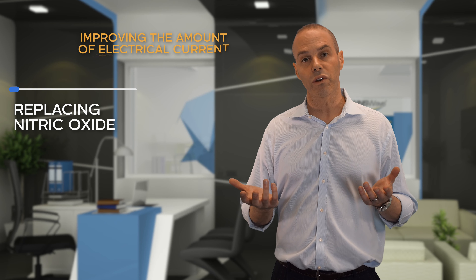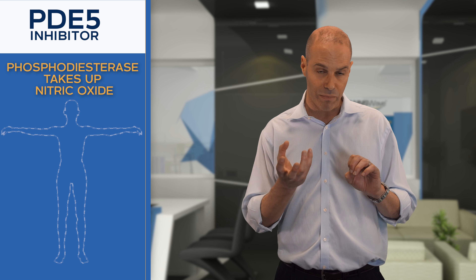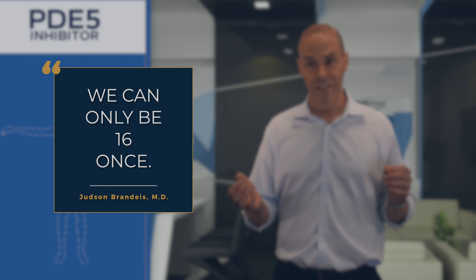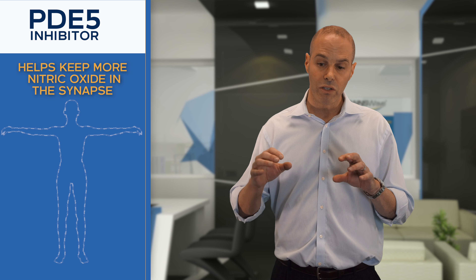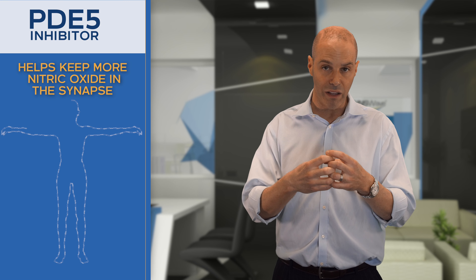The other thing you can do is take a PDE5 inhibitor. Nitric oxide is in the synapse, and the phosphodiesterase system in the body takes up that nitric oxide — otherwise you'd have an erection forever. So by blocking the PDE5 system with a PDE5 inhibitor like generic Viagra or Cialis, we keep more of that nitric oxide in the synapse. A nitric oxide booster works synergistically with a PDE5 inhibitor.